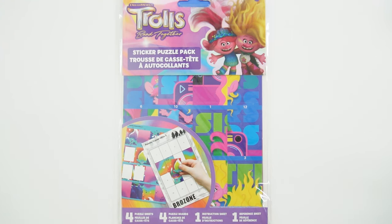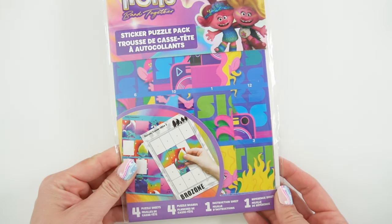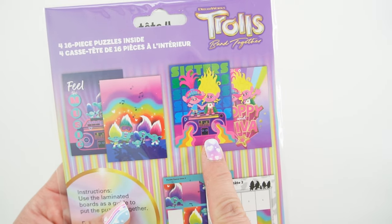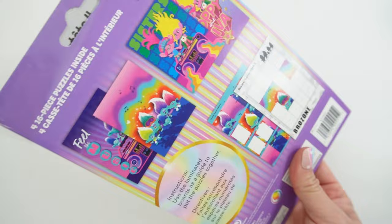Hi everyone, welcome to Edie's Toy House and today we have a Trolls Band Together Sticker Puzzle Pack. This sticker puzzle pack comes with four puzzles and they feature Brozone and Poppy and her sister Viva. Let's go ahead and take a look at the puzzles.